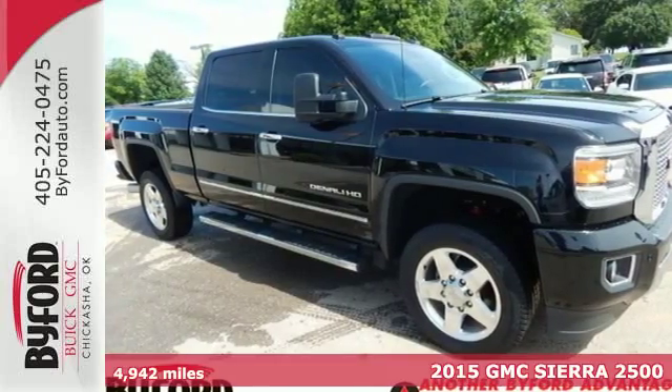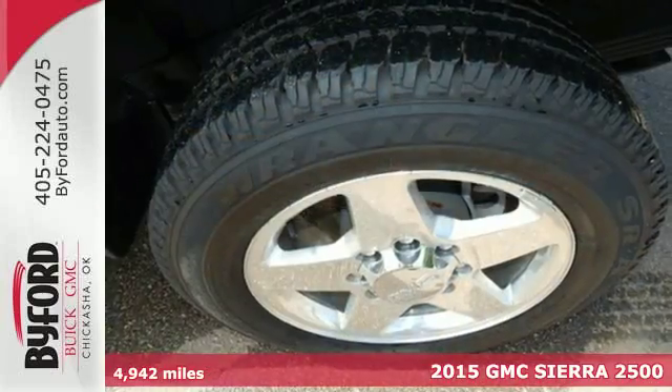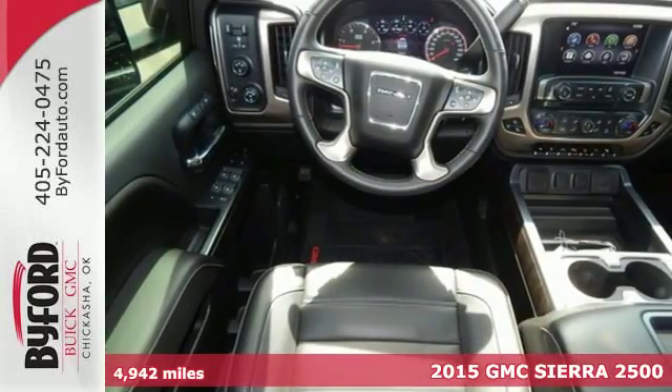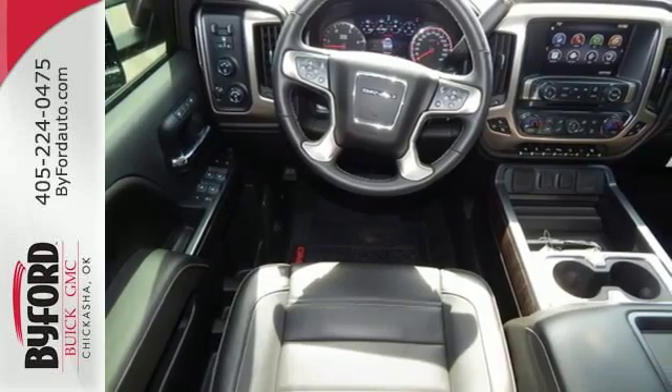It's a 2015 GMC Sierra 2500 HD Denali. Whether you use your truck for commuting or hauling, you are sure to love the capability of this Sierra.